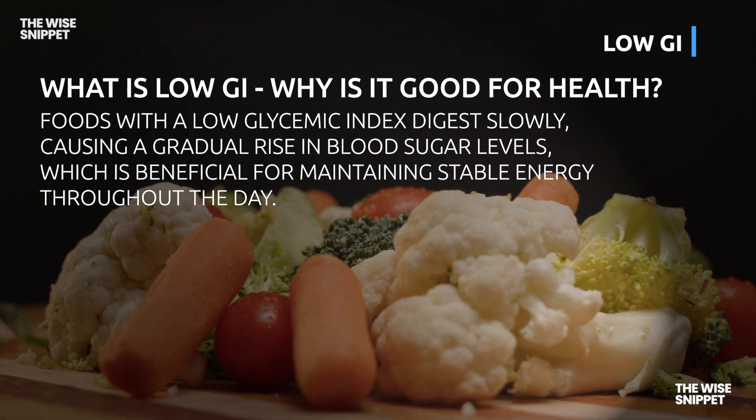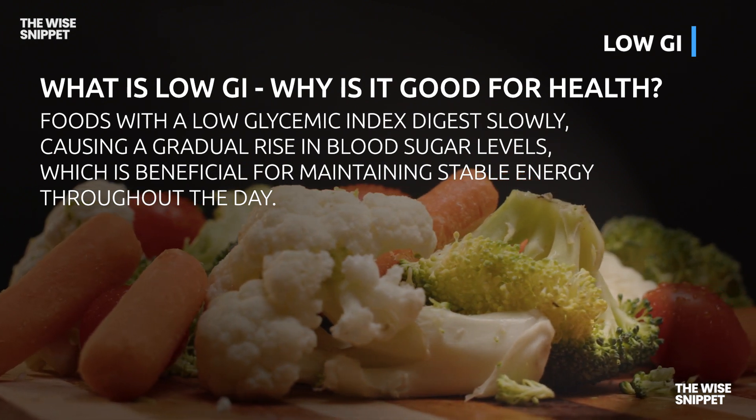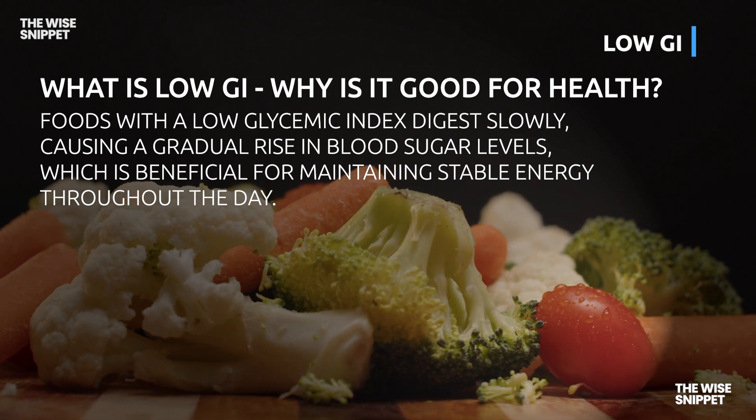Foods with a low glycemic index digest slowly, causing a gradual rise in blood sugar levels, which is beneficial for maintaining stable energy throughout the day.